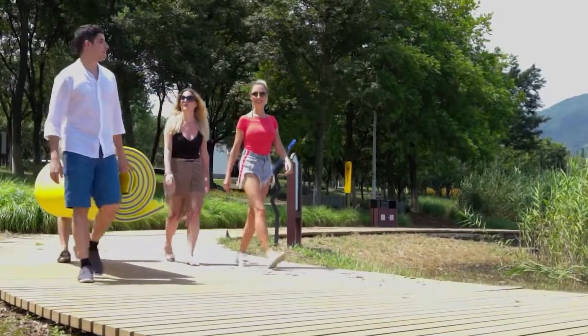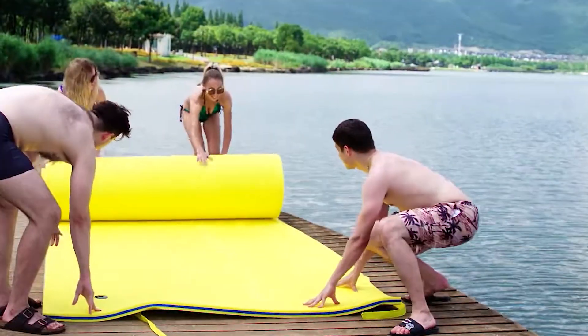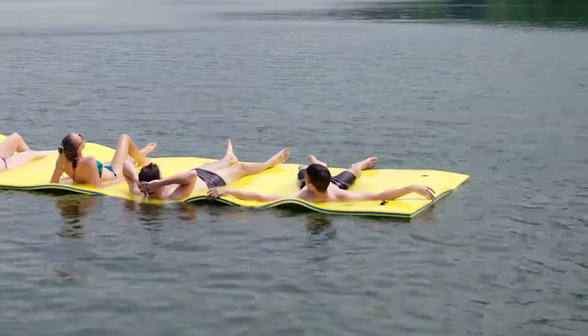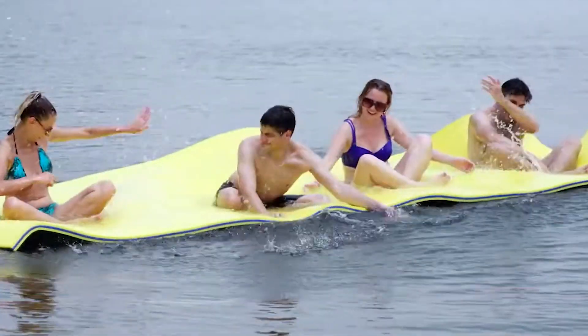Weighing just 7.3 kilograms, it's lightweight and easy to carry to pools, lakes, or water parks. Whether you're relaxing or having fun, this floating mat is a game changer for water activities.